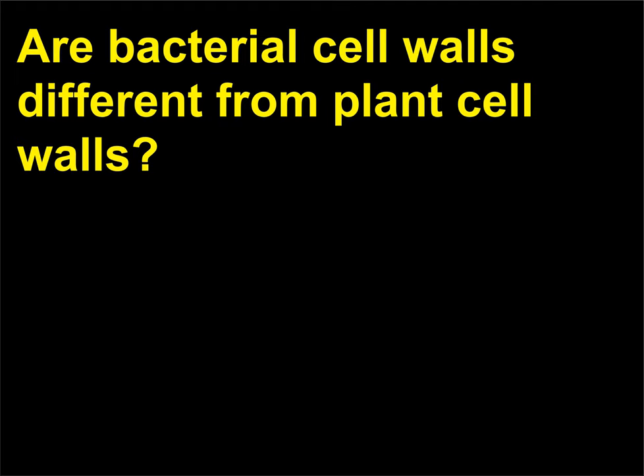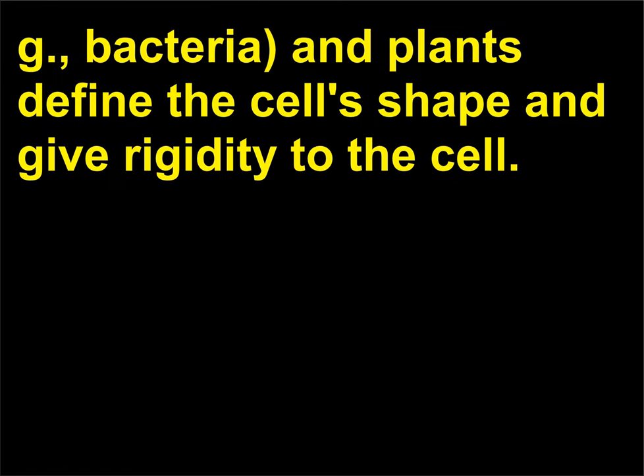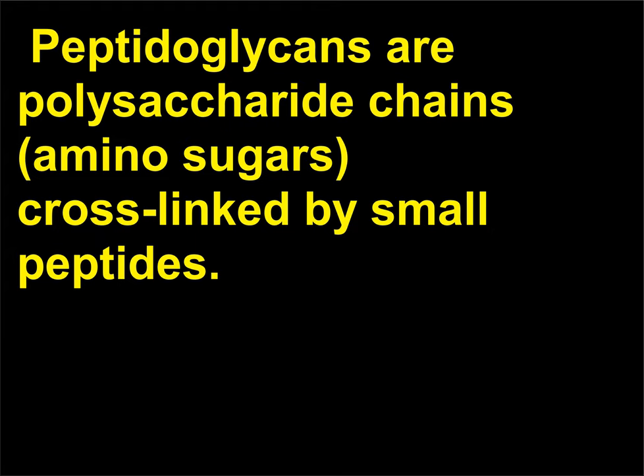Are bacterial cell walls different from plant cell walls? Cell walls in prokaryotes, e.g. bacteria, and plants define the cell's shape and give rigidity to the cell. Unlike plant cell walls, bacterial cell walls consist mainly of peptidoglycans and not cellulose. Peptidoglycans are polysaccharide chains, amino sugars, cross-linked by small peptides.